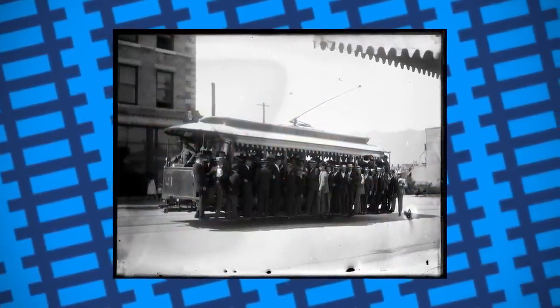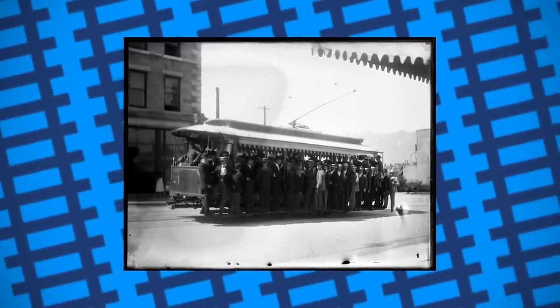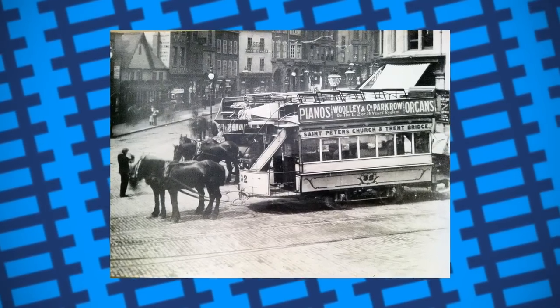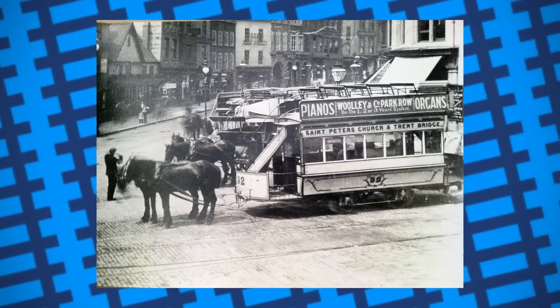Not only were they faster than horse-drawn carriages, but they also lacked any protection at the front should they ever collide with a pedestrian. A person being dragged under the trolley's wheels was never a concern with the horse-drawn types because of the horses in front. These new electric types, however, very much posed that threat.